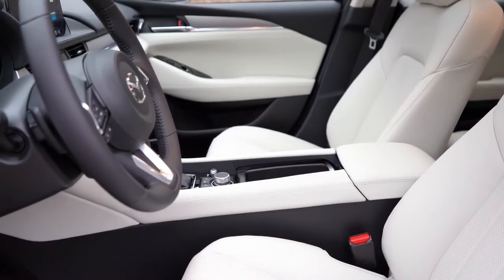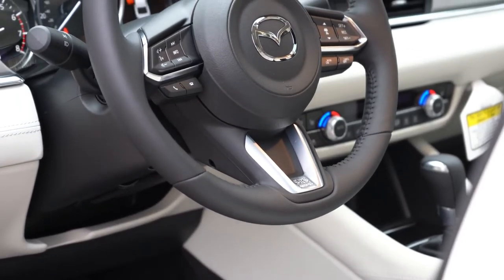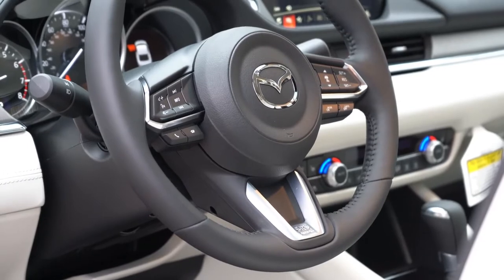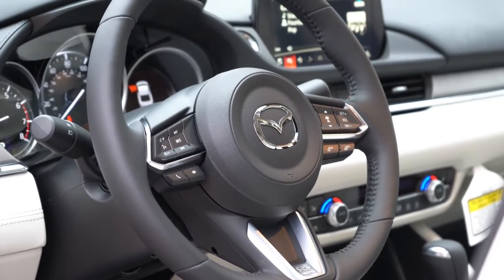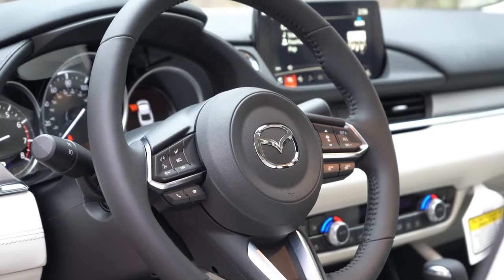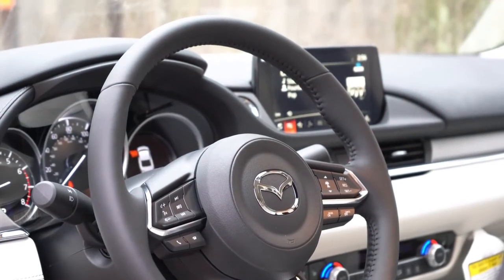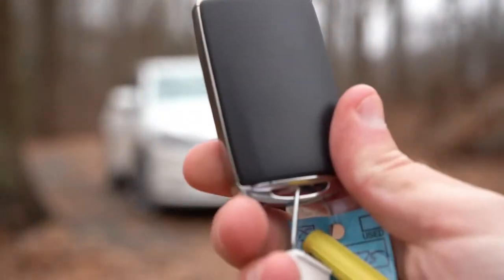The Signature trim adds Napa leather. The steering wheel is tilt-and-telescoping, manually adjustable, and leather-wrapped on all trims, with unique stitching on the Signature. A heated steering wheel comes with the Signature, though we actually do have that on our Grand Touring Reserve as well — it's the button located just by the driver's right knee.